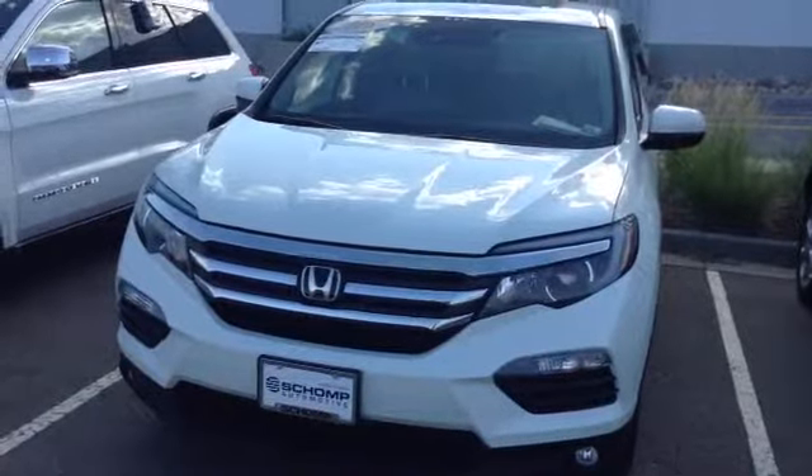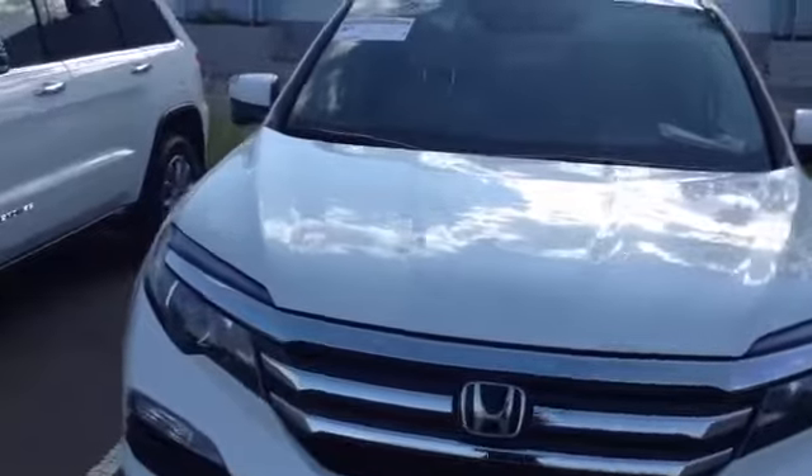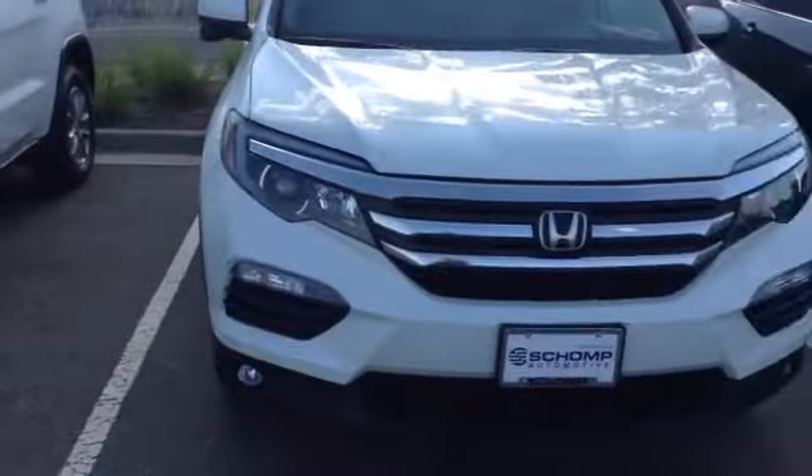Good morning, Art. This is Shannon calling from Shell & BMW. I wanted to show you the 2016 Honda Pilot you were looking at. I do love Hondas — my previous car was a Honda, so I get it.